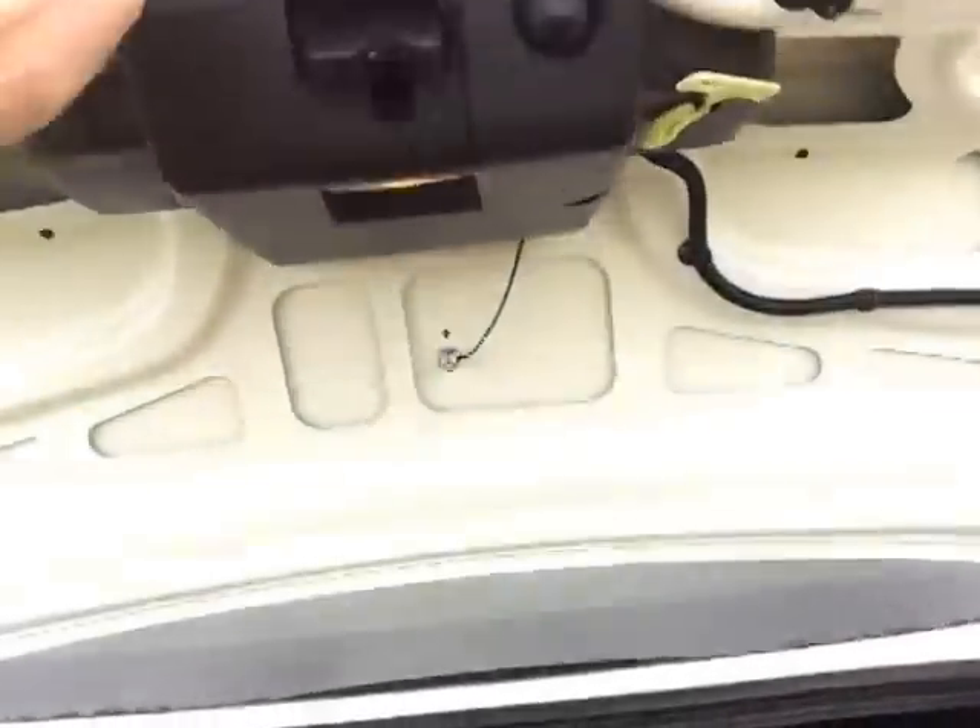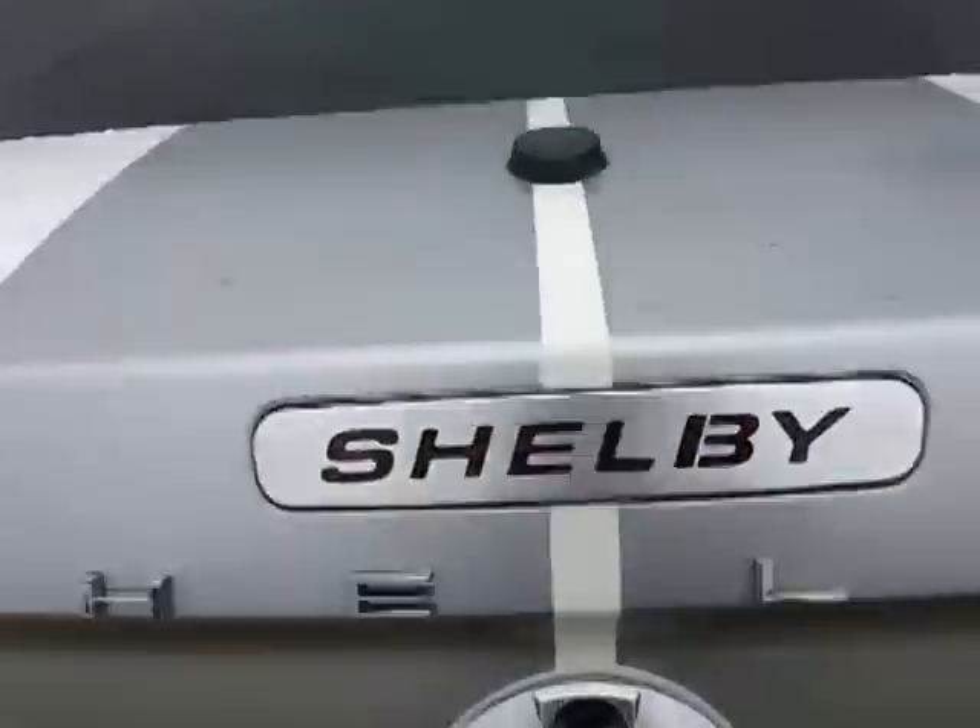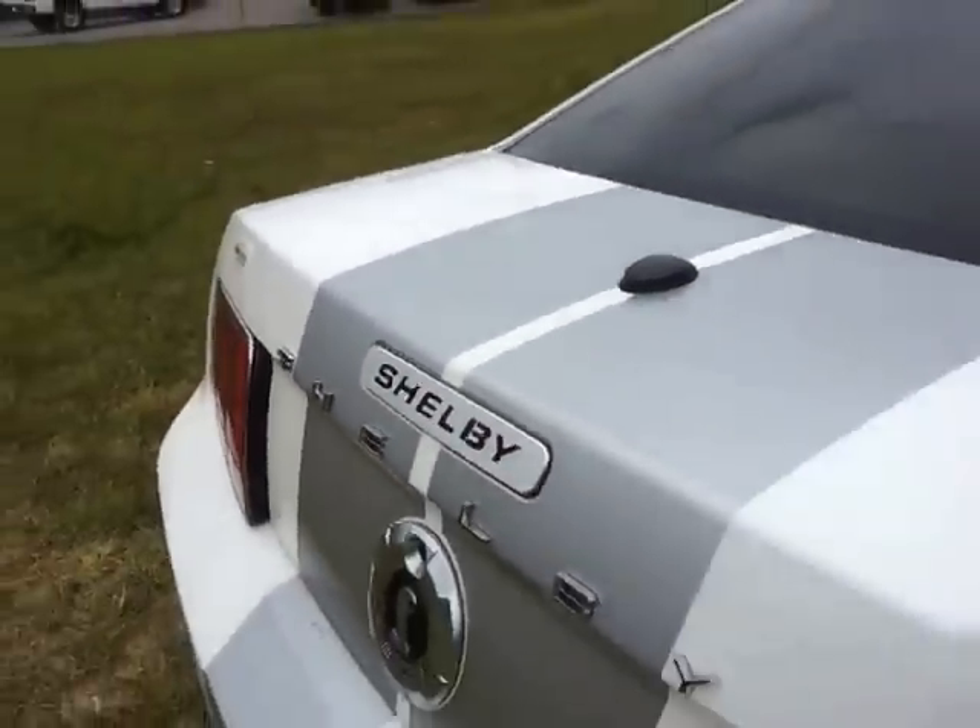It's got the Shaker 1000 audio package on it, and the Shelby logo there.